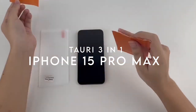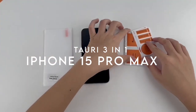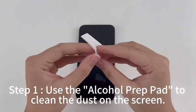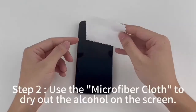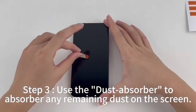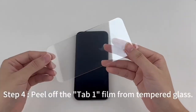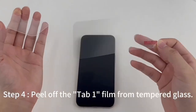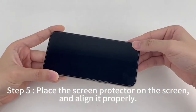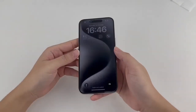Next up, the Tari 3-in-1 case. Looking for a case that combines top-tier protection with sleek design for your iPhone 15 Pro Max? Look no further. This case comes packed with features that truly stand out. First off, it includes two pieces of high-quality 9H tempered glass, meaning your screen stays safe from scratches and breaks while remaining ultra-thin — talk about ultimate protection.